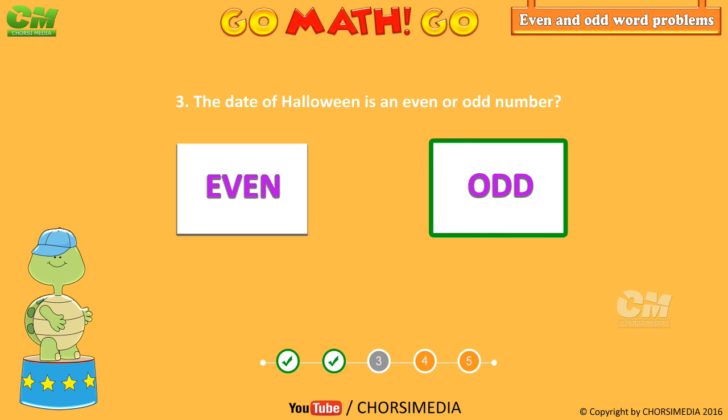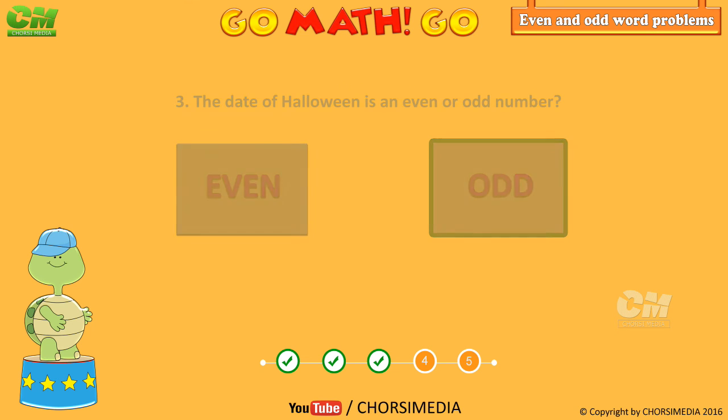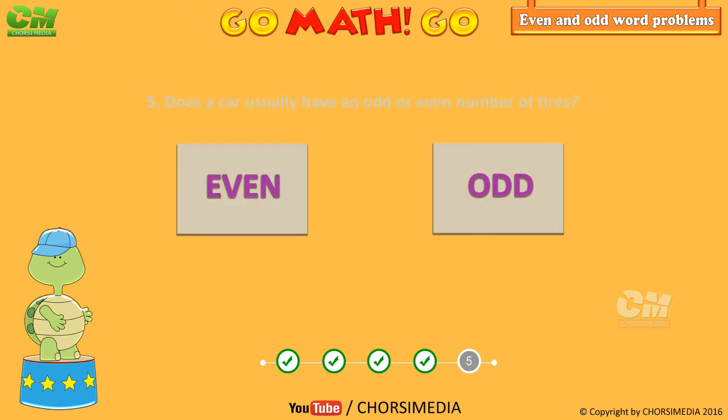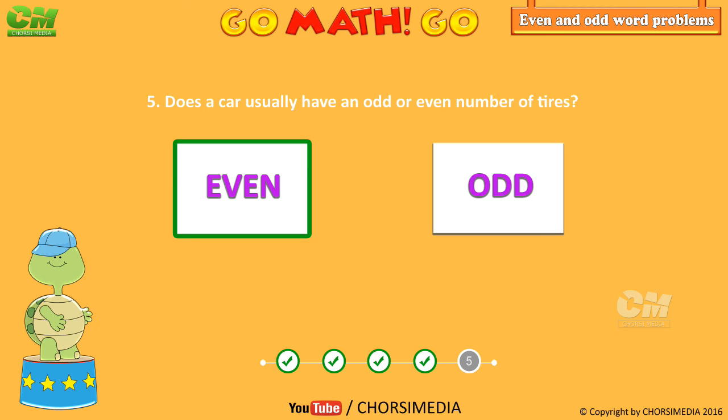You are right, odd number! Which shape has an odd number of sides? You are right, triangle! Does a car usually have an odd or even number of tires? You are right, even number!